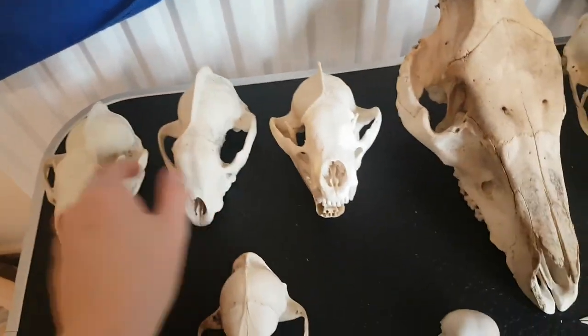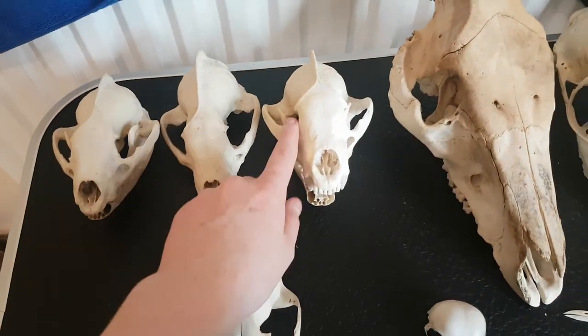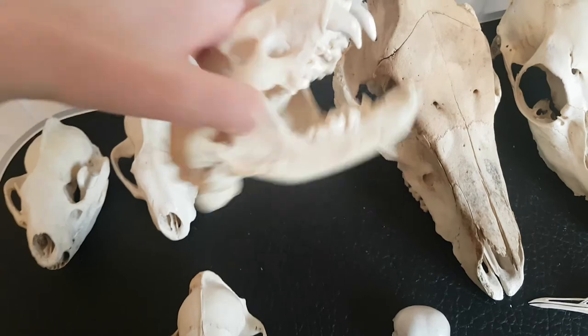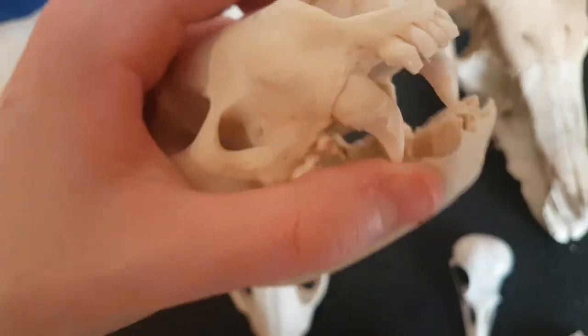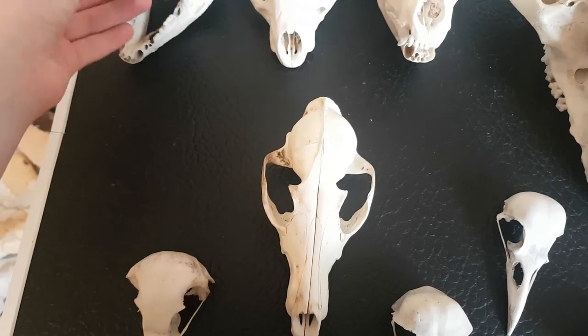I've also got some other skulls upstairs but they're the same as these. So these three are badger skulls - this one's got some nice teeth on it. And then this one's got the jaw but no canines.